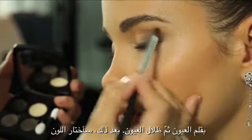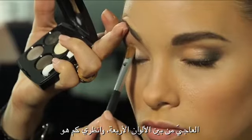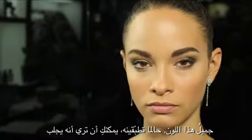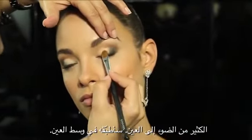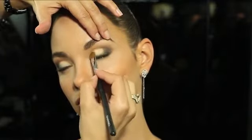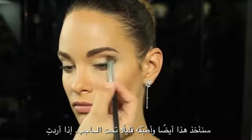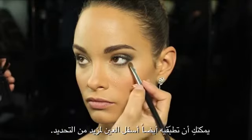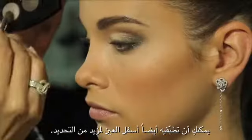Especially if you want something long-lasting, it's the perfect way to start with the pencil and then the eyeshadow. After that, I'm going to select the ivory from the four-color palette. Look how beautiful this color is — as soon as you apply it, you can see it brings a lot of light to the eyes. I'm going to apply it in the middle of the eyes, and also slightly under the eyebrow.